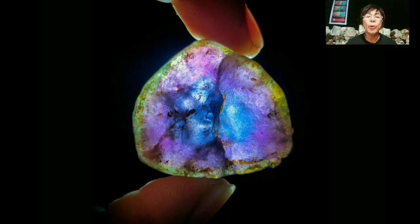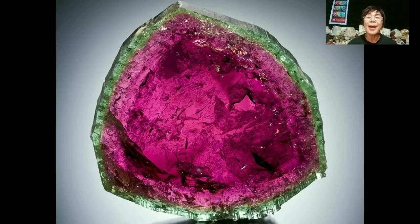Green tourmaline shows attractive colors in both directions — such as bright green in one direction and blue in another. One of the most sought-after and generally available colors is the pink-red variety, known in the trade as rubellite, as well as chrome tourmaline.